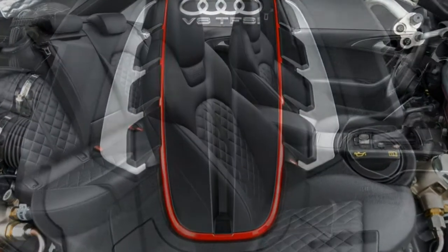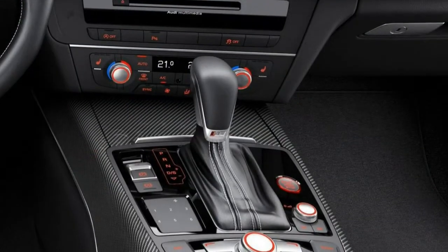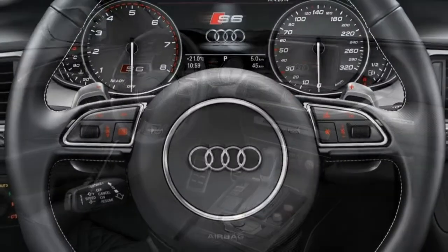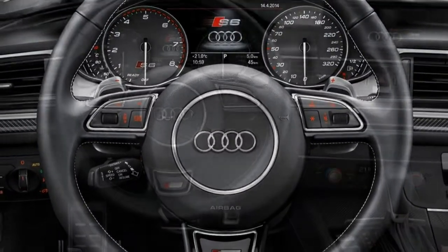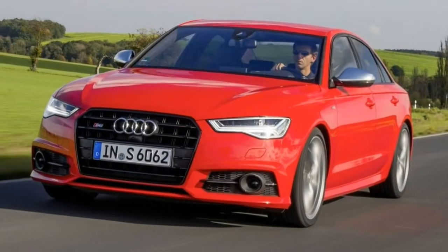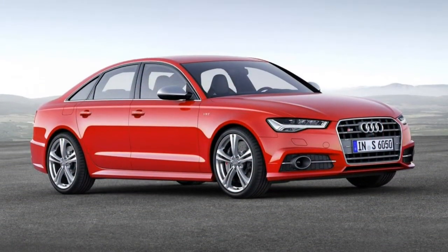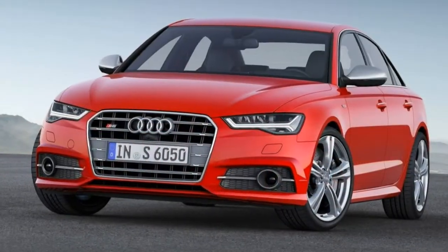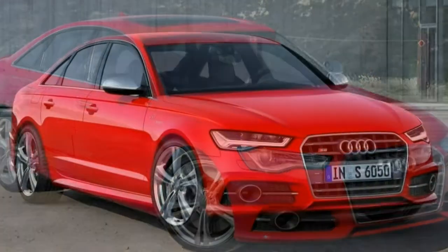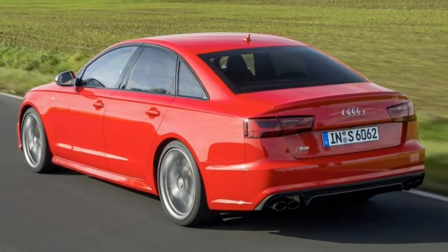The Prestige trim adds LED headlights, a power trunk, LED interior lighting and rear sunshades — manual for the side windows, power for the rear window. From this point, most S6 additional features are organized into optional packages. The driver assistance package adds adaptive cruise control, lane departure warning and intervention, a top-down parking camera system, a forward collision mitigation system with automatic braking, and automatic high beams.